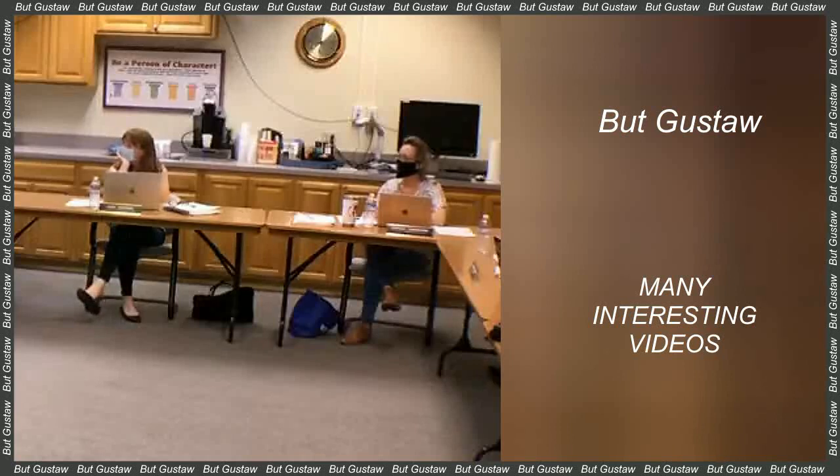Some time ago, materials with the so-called shape memory effect were developed — consisting in the fact that in response to a suitable temperature or magnetic field, the material returns to its original shape. Now, Dutch researchers have developed a material that can count up to ten and remember how many times it has been pressed.